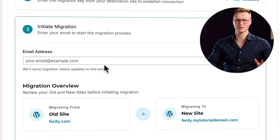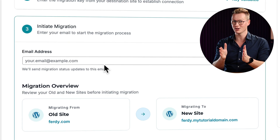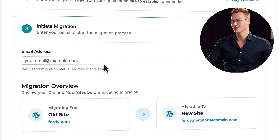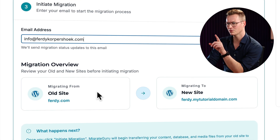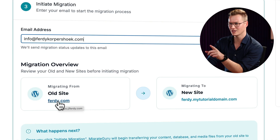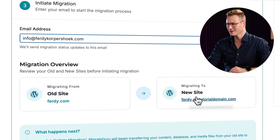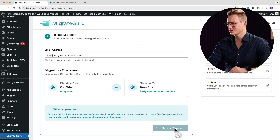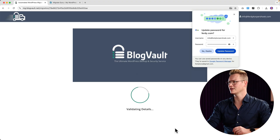The third thing is I get a message when the migration is complete — especially useful when you have a website that's 30 or 300 gigabytes, since it can take a while. I fill in my email address. The old site is ferdy.com and it goes to mytutorialdomain.com. I confirm this is correct, then click 'Initiate Migration.' Migration has started successfully.